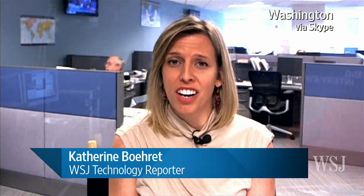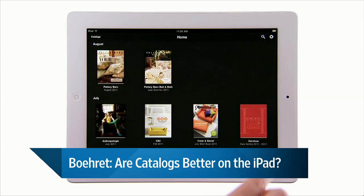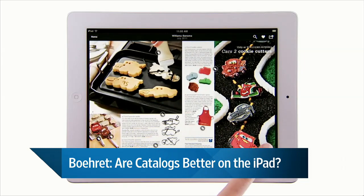I looked at three different apps. One of them was Google Catalogs, which compiles some 200 different brands and about 850 catalogs in the app. So you can page through and see all sorts of things. You can favorite things that you really like and send those to friends. It's really well done — I really enjoyed using it.